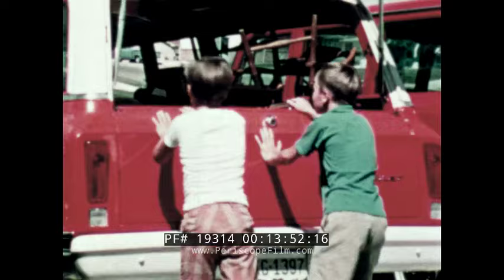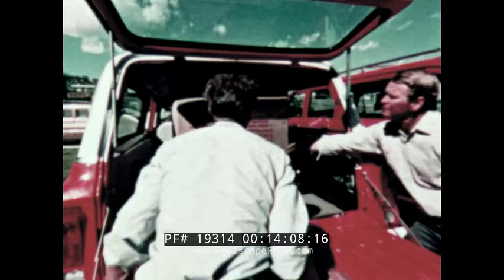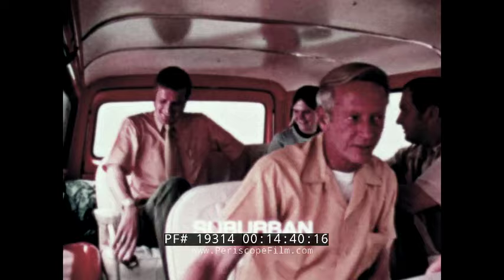Suburban provides over 15 inches more usable cargo length behind the front seat than this competitive vehicle. With Suburban, there is a full 51 square feet of load floor, plus two-and-a-half inches more height in the rear door or tailgate opening. Altogether, Suburban provides 57 cubic feet more usable cargo space than the other vehicle. And even with the addition of a second and third seat, there is ample space in the Suburban for baggage, camping equipment, or other cargo. With Suburban's second and third seats in place, there's a convenient walk-through to the rear seat — in this other vehicle, you have to climb over the second seat to get to the rear seat.